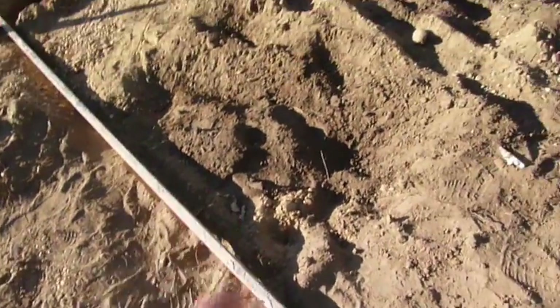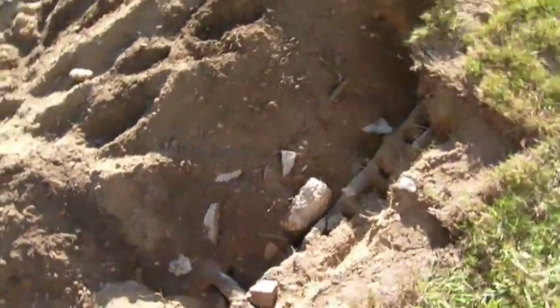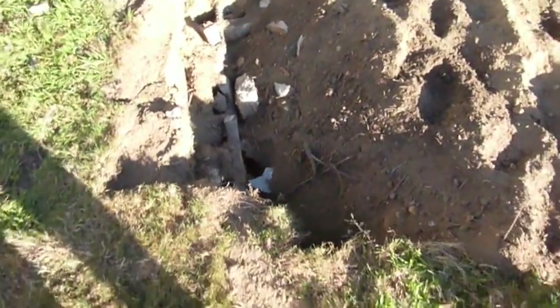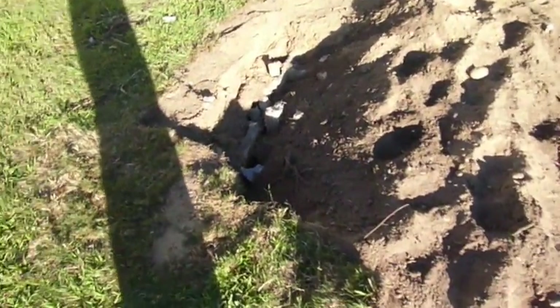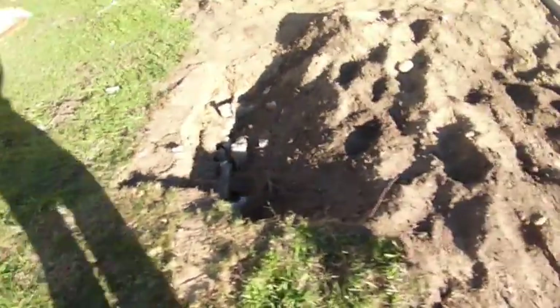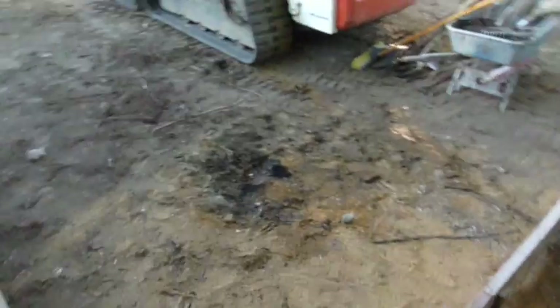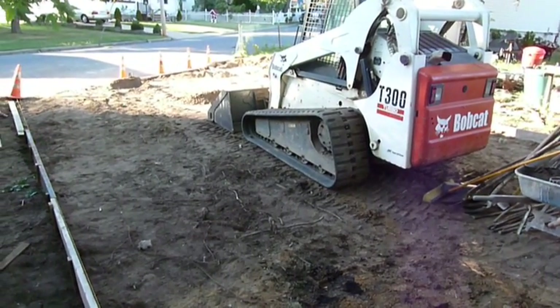They found something I did not expect: starting somewhere over here was a big cinder block septic tank that apparently this place had, which I was not aware of. Fortunately they didn't fall through it with the bobcat — they just busted the top and filled it in. It had never been filled in. I thought that was the law, but anyway it didn't end up being much of a problem since they had plenty of dirt from over here. Tomorrow it's crushed concrete for the base.